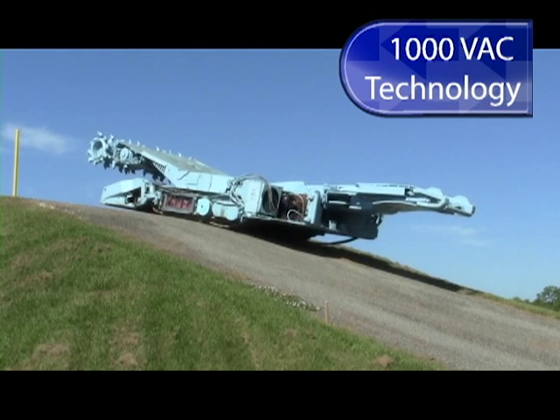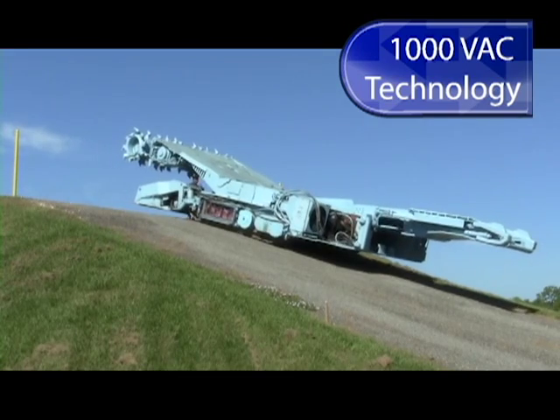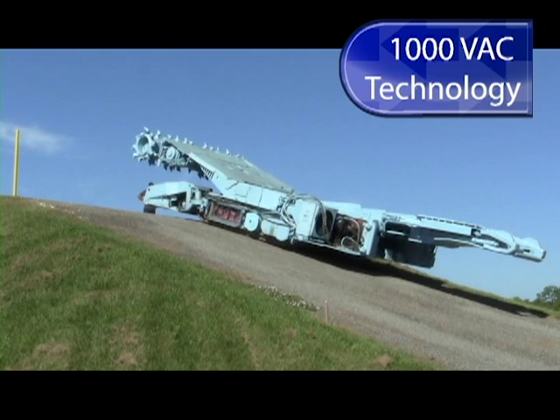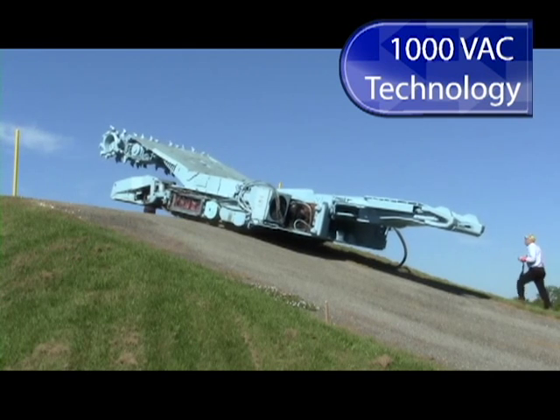Even at inclines of 18%, regenerative braking brings the continuous miner to a halt within inches of the command to stop. Changing to reverse and rapidly increasing to third speed is handled efficiently and quickly.